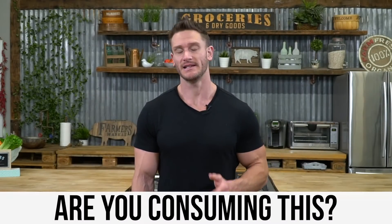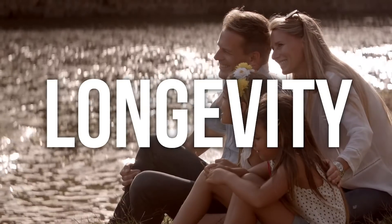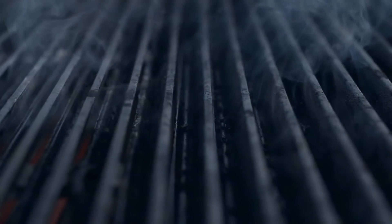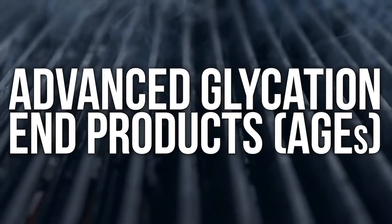There is something that I can almost guarantee you're consuming that is putting a huge damper on your longevity. I'm not just trying to scare you — I'm going to give you a solid solution. What I'm talking about today isn't discussed a whole lot because it's so simple but just not discussed. They're called advanced glycation end products, and I think they get thrown under the bus as a hippy-dippy thing, but the reality is this is everything.